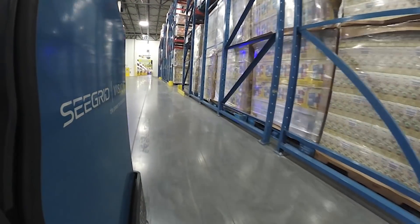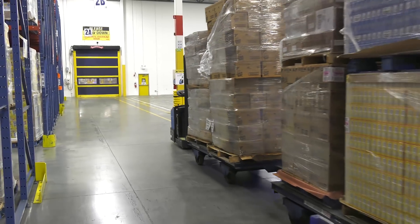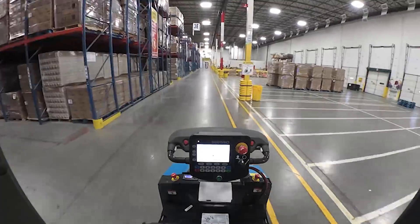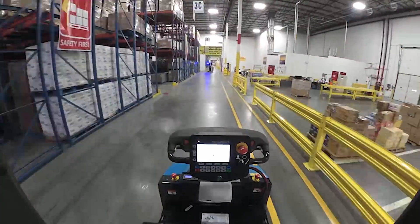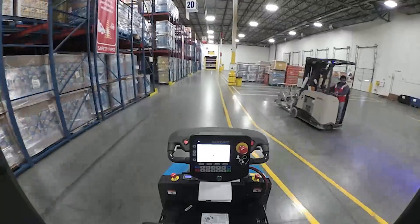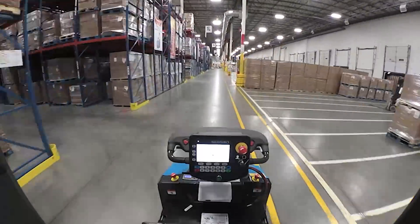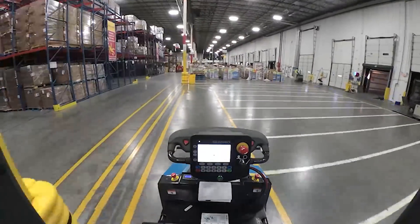Very easy, very user-friendly, as a matter of fact. You push the green button and off it goes. I've seen VGVs in the past, or different types of units, where it has been a week or a multi-week process of putting in wire guides or whatever the case may be. They dropped these into the environment, had them programmed within less than a day, and off they were running.